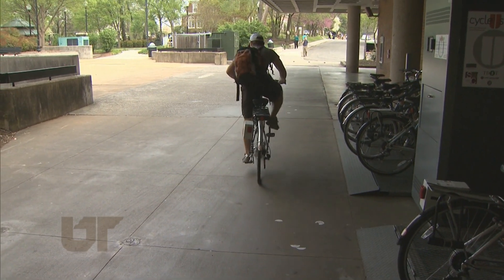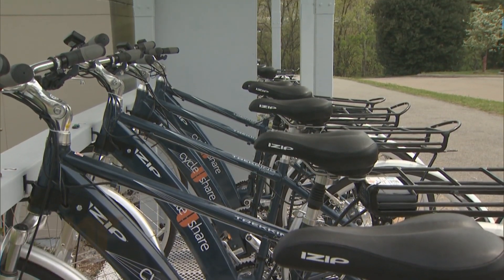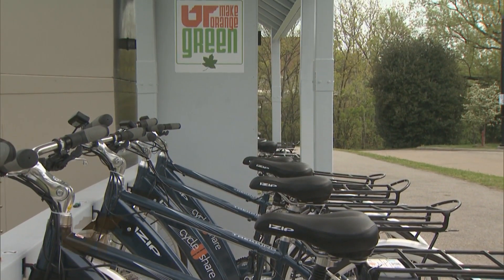According to Cherry, electric bikes also overcome air quality and environmental health issues by displacing other more polluting modes of transportation.